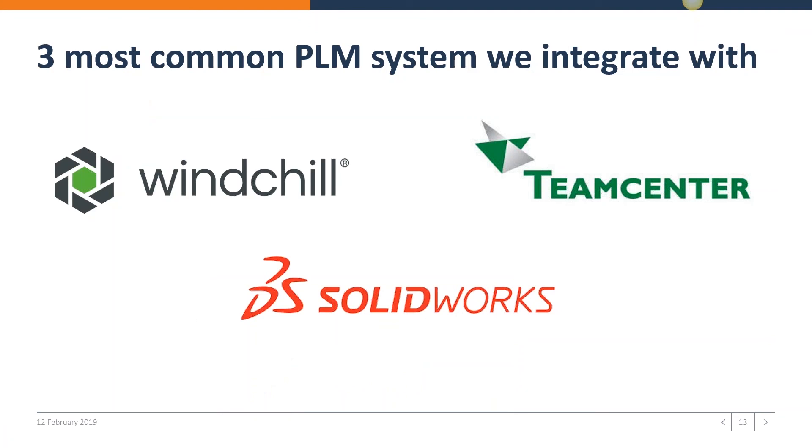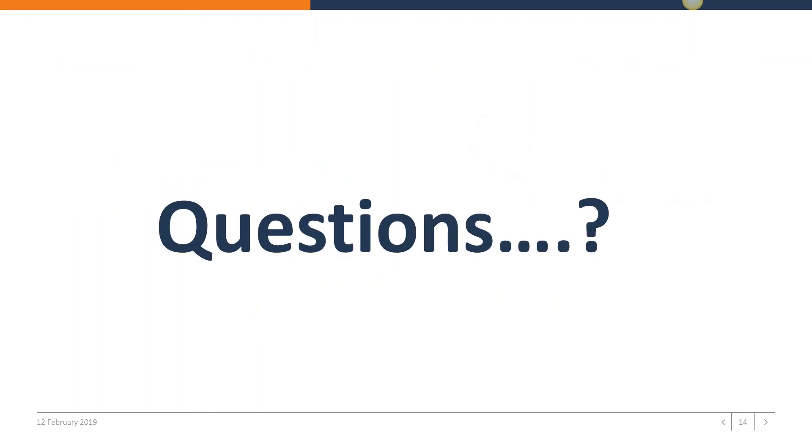A question I get asked many times is: are there PLM systems that you integrate with? Yes. The three main PLM systems we often encounter in the field are SolidWorks, which is by far the most used by NAV customers, as well as PTC Windchill and Siemens TeamCenter, which are larger PLM systems we integrate with out of the box. I hope this has stirred up your appetite to learn more about our engineering change management solution.